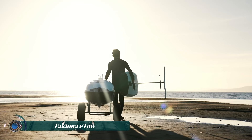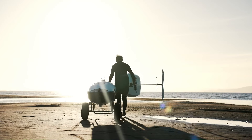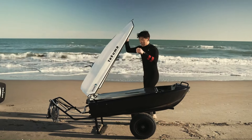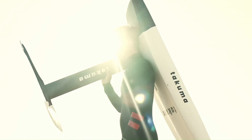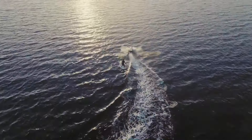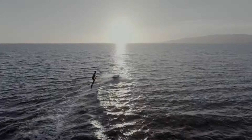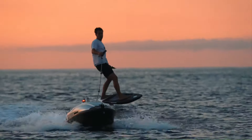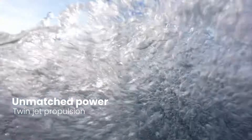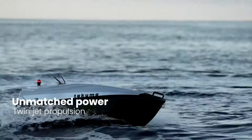The Takuma Ito is the world's first self-controlled electric towing watercraft. This innovative device allows you to enjoy the thrill of water sports without the need for a tow boat or jet ski. The Ito uses a twin jet propulsion system to deliver a smooth and consistent pull even at high speeds, reaching up to 45 kilometers per hour.